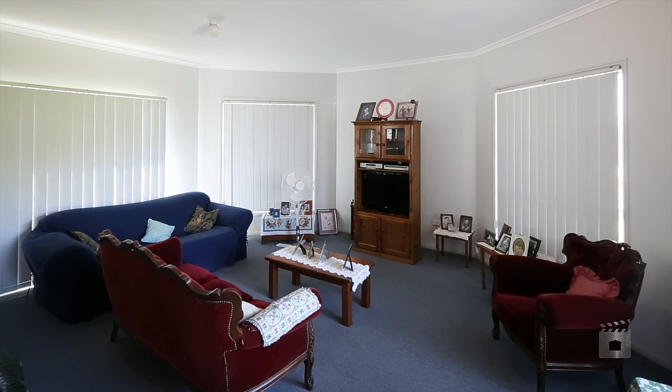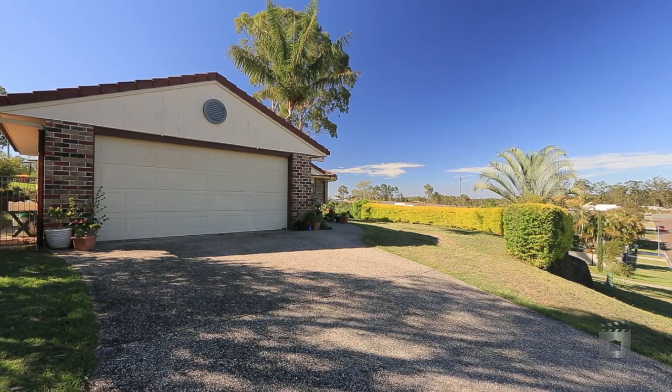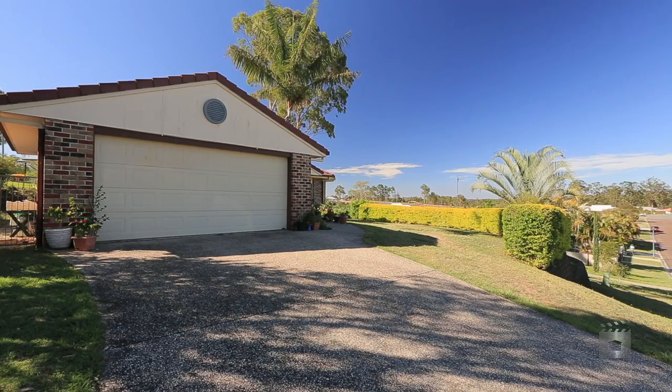Move in yourself or even keep it rented — it's a perfect investment. With great rental return, it makes for a marvellous investment. Call Aaron Duffy at Landmark Harcourts Gympie to arrange an inspection today.